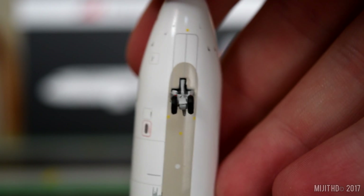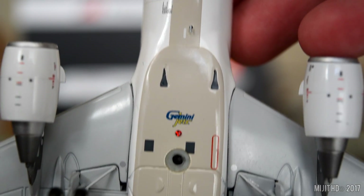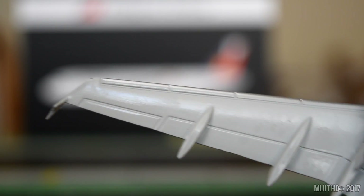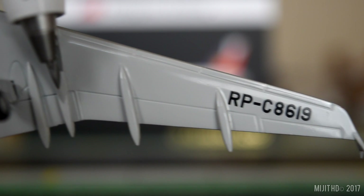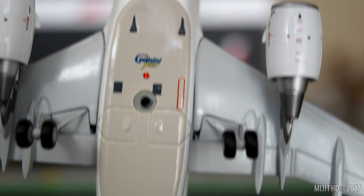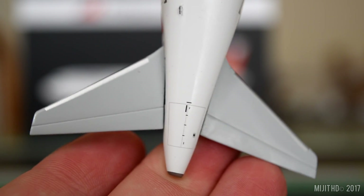Let's take a look underneath the aircraft now. We have the nose gear, antenna, Gemini Jets logo, beacon light, hole for the stand, main gears, gear doors, and the wing flaps and ailerons. Detail underneath the engine, and then the same on the other side but with the registration number. There's also an antenna, one more antenna, and then the APU housing.